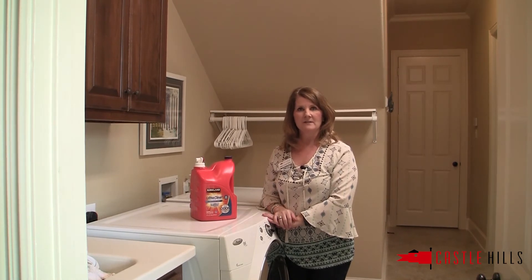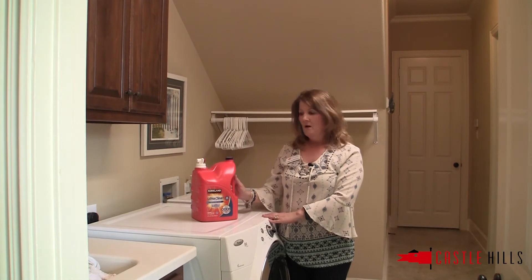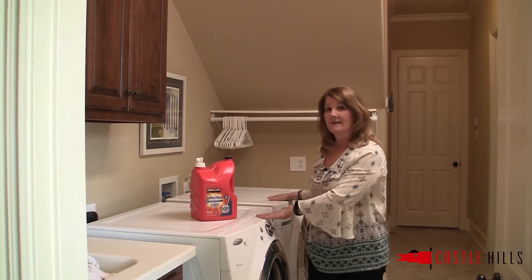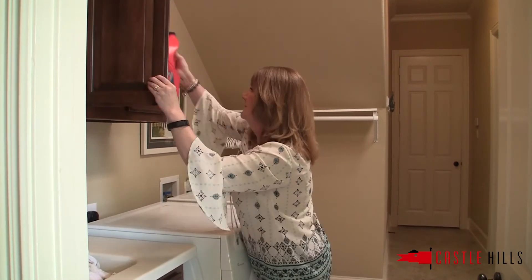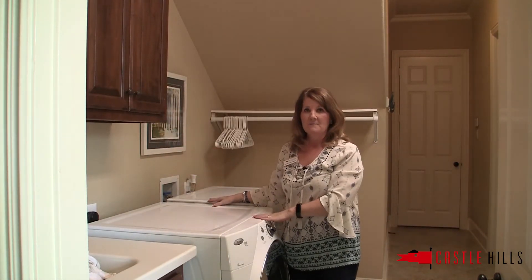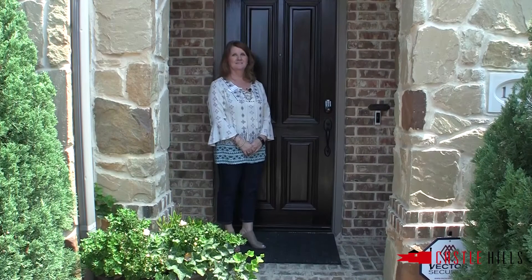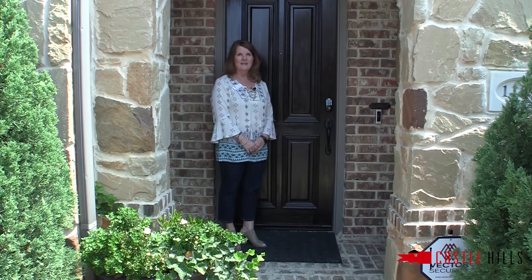Some rooms that often get overlooked are closets, pantries, and laundry rooms. Make sure that those are all neat and tidy. Washers and dryers should have nothing on top of them — a clean laundry room makes a much nicer presentation.